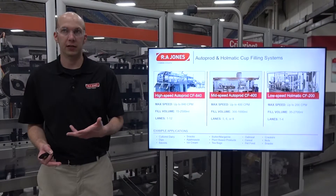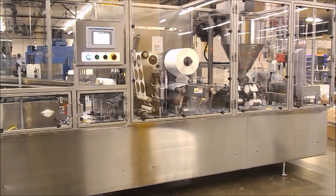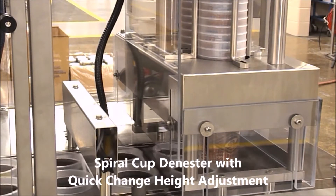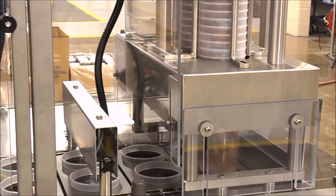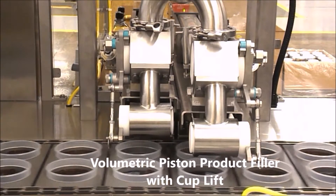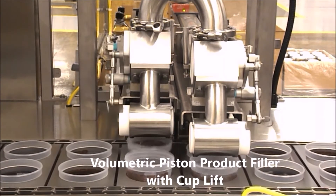Our low-speed offering is the HOMATIC CF200, which runs up to 200 cups per minute. The fill volume range is from around 35 milliliters to 2700 milliliters, and it's available in lanes ranging from one to four. Typical applications for these machines include cultured dairy products, dips and sauces, all the way down to crackers, nuts, and even snacks.